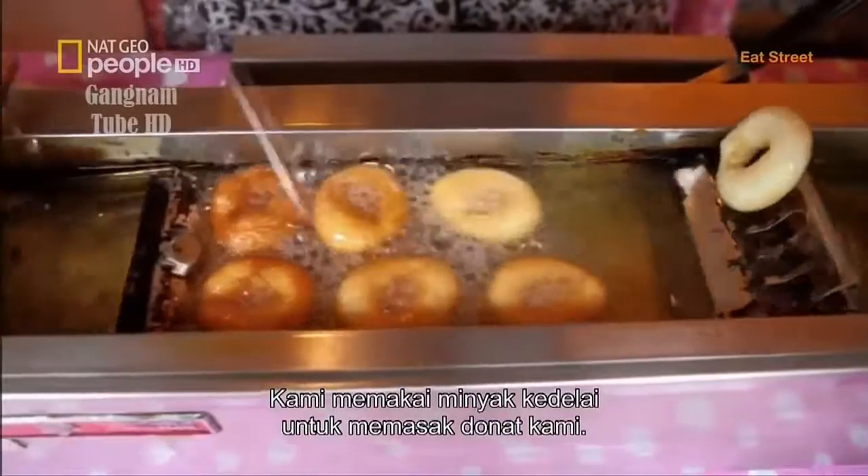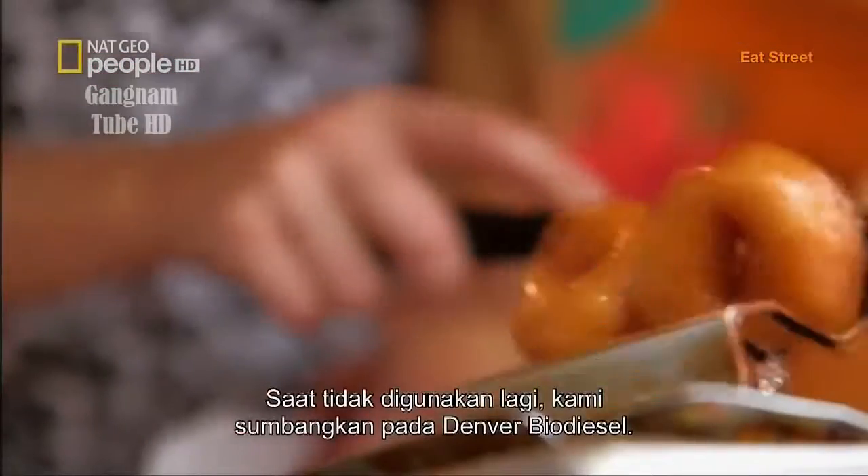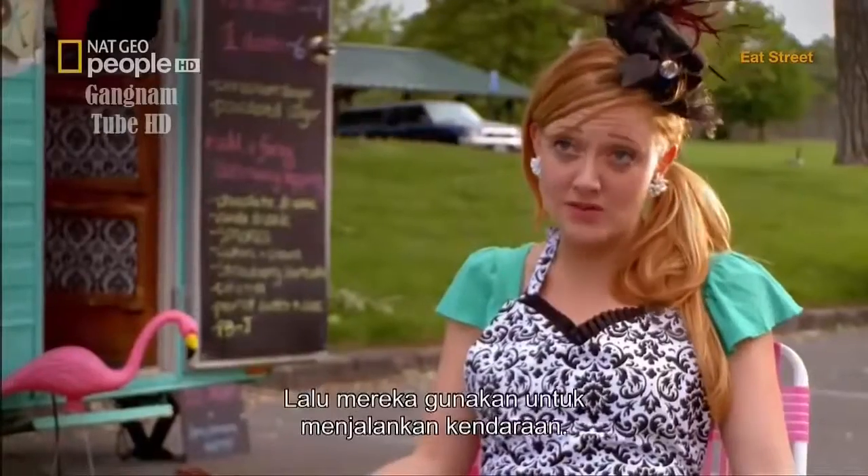We use soybean oil to cook up our donuts. And when we're done with the oil, we actually donate it to Denver Biodiesel, and they reuse it to run their vehicles.